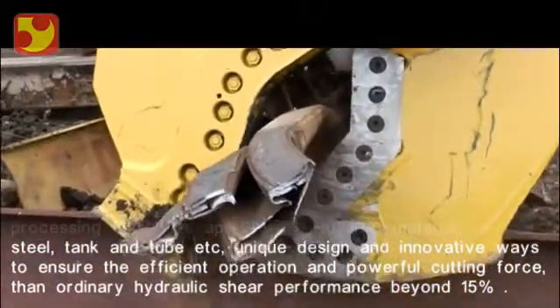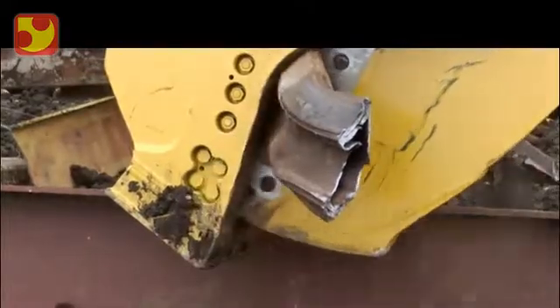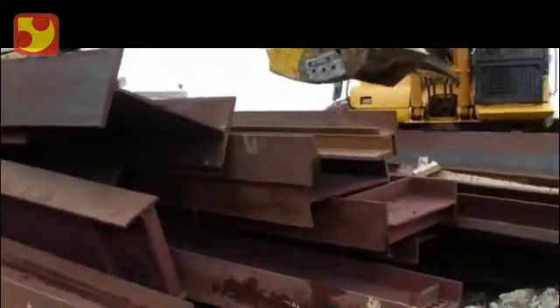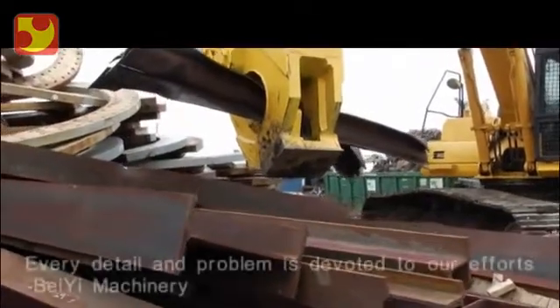And with the unpredictability of tomorrow's energy costs in mind, the XT is lighter weight and more compact to mount on smaller, more fuel-efficient carriers without sacrificing power.